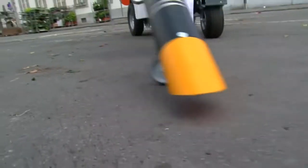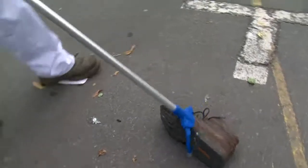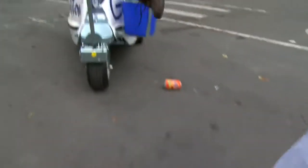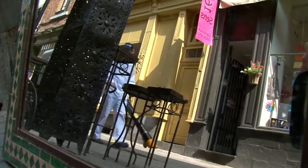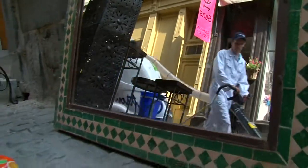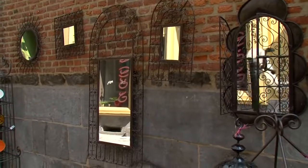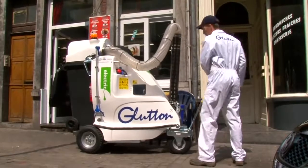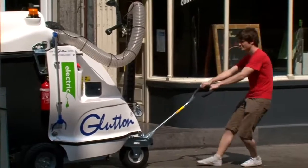If some unforeseen object appears on the scene, no problem — the Glutton engineers have thought of everything. The Glutton waste cleaner is now a fixture in the urban landscape. Thanks to its electrical technology, the Glutton requires practically no maintenance and can be recharged by simply plugging it into a wall socket. And if this little technological gem should catch the eye of some ill-intentioned person, a circuit breaker hidden in the glove compartment will quickly foil his plans.